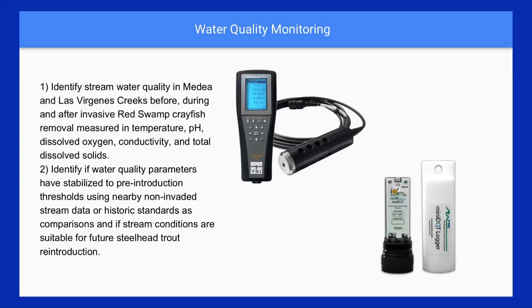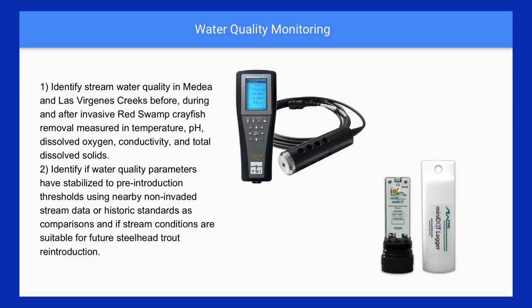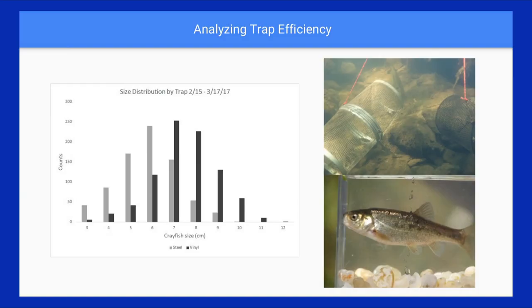A couple more things MRT is doing: through a generous donation by the Las Virgenes Municipal Water District, we were able to start water quality testing with a probe. We're going to test how our crayfish removal impacts water parameters like pH and dissolved oxygen that crayfish negatively affect — measuring before, during, and after removal to see how we're improving habitat. Our second question is whether we can bring habitat back to a level acceptable for steelhead trout, so that if they ever regain access to their historic ranges, the water quality will support them.